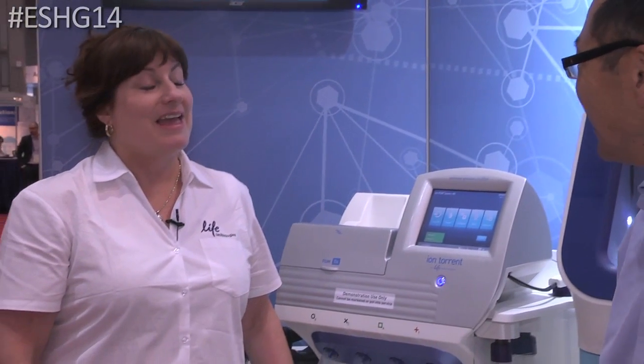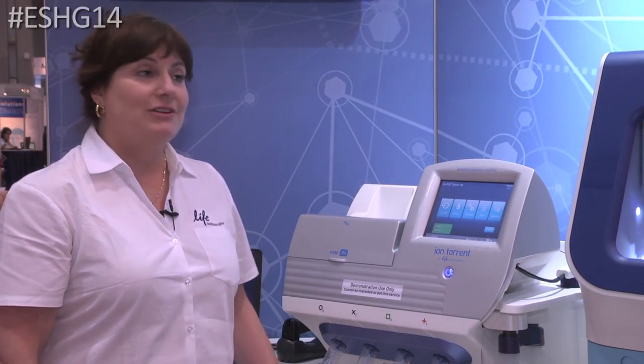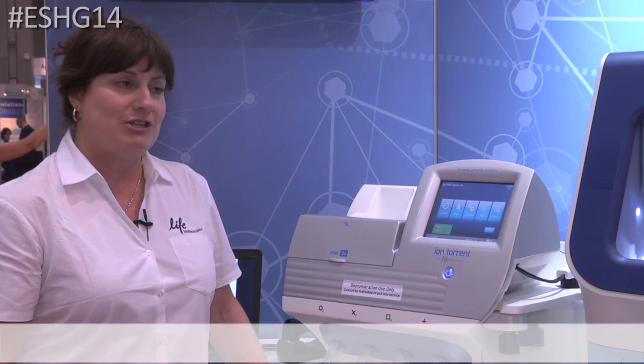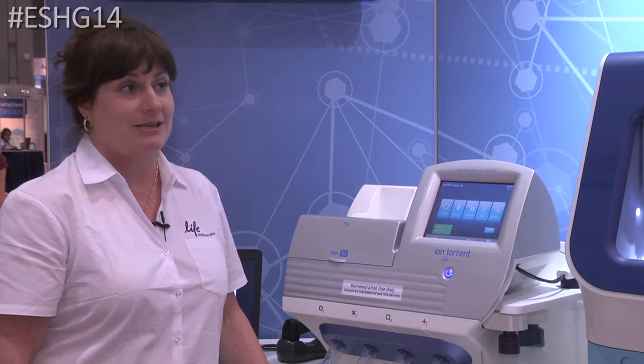This is Dale with Thermo Fisher Scientific here on the show floor at ESHG, talking with a colleague Mary Bozzini who will tell us about the PGMDX. We're previewing the instrument for the first time at ESHG 2014 and we're looking forward to a product launch later on this year.